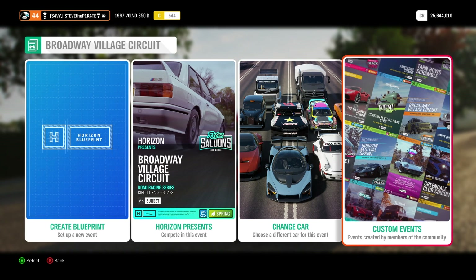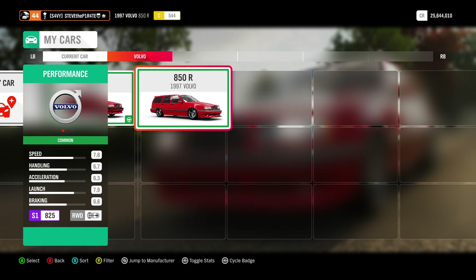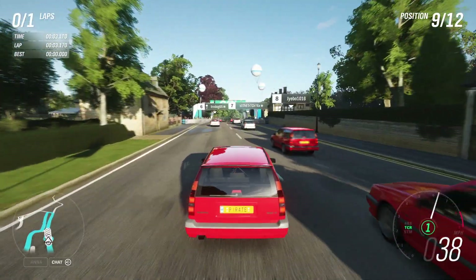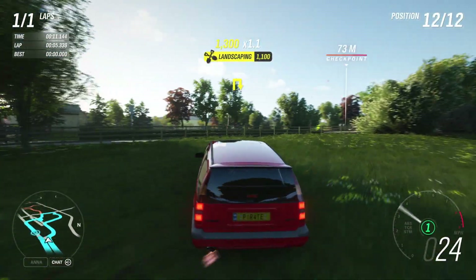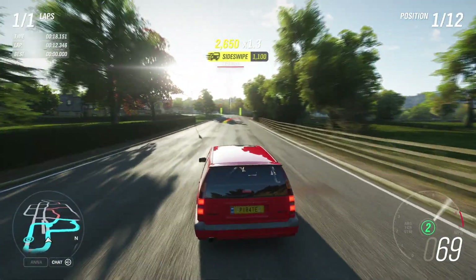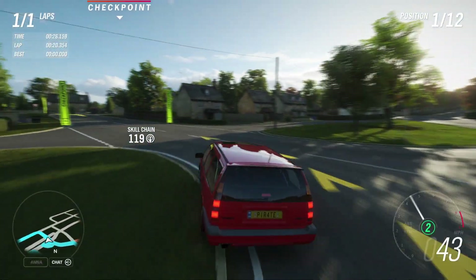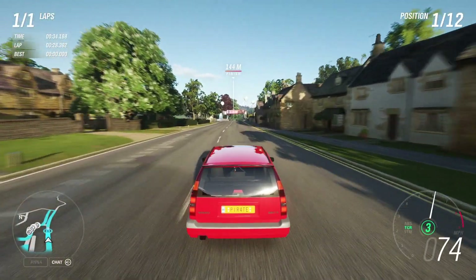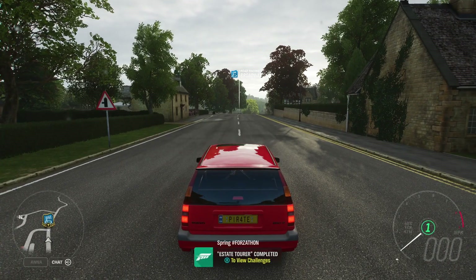If you do follow me on Xbox, select Custom Events, and then within Friends and Followed you will find this race called Forzathon. Select your 850R, and for this race it really does not matter about changing your difficulty — you're going to win it anyway. As soon as you pass through the start gate, turn left and head towards the first checkpoint. Do not follow the race line, follow the checkpoints. Win this race another three times to complete Estate Tourer.